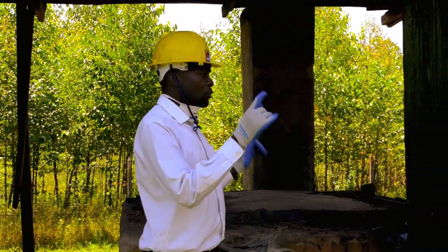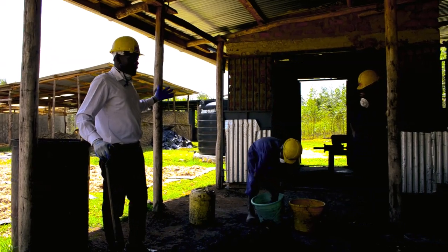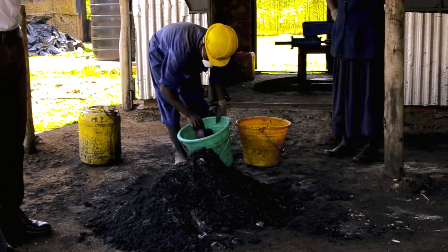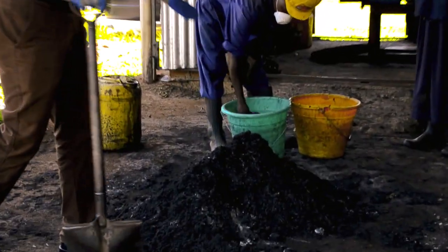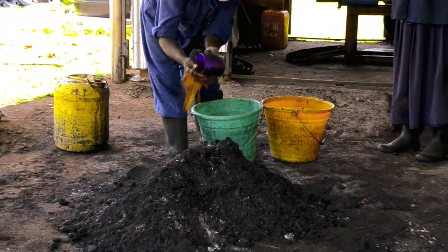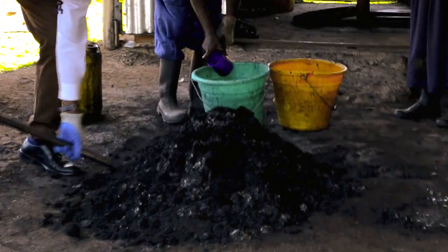From here we are going to go straight to the briquette production area. We carry our carbonized bagasse and bring it here to the mixing area, where we do some blending — we mix with a binder. We have a cassava glue together with some molasses which we use as our binder to make the briquettes sticky. So what we are doing is mixing the carbonized bagasse thoroughly.